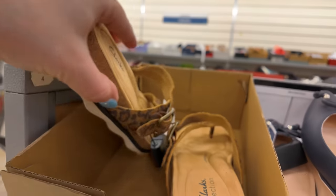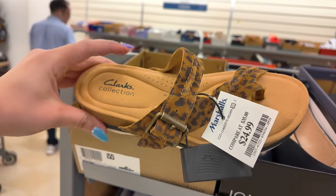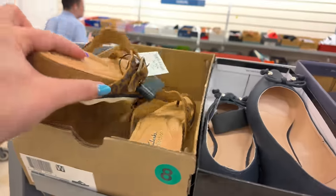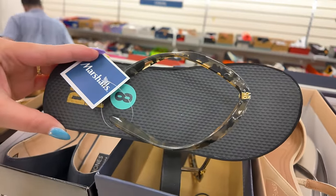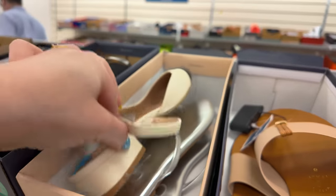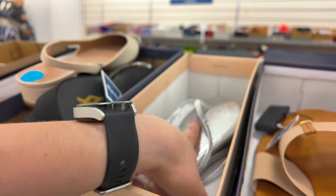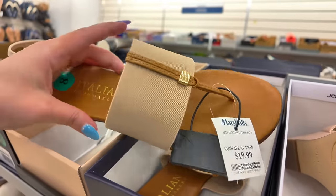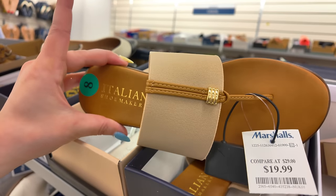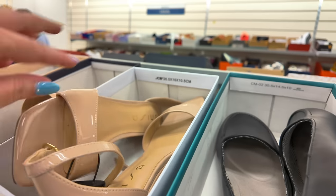We've got some Clarks here — $25 in an animal print color. This one is $15, a wide sandal. What's this? Oh, somebody put these Jessica Simpson ones here, I don't see a price on those. These are Italian Shoemaker in a beige color, $20. I like the little stretchy straps. And you've got some Unisa over here.